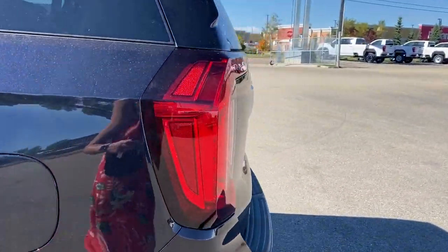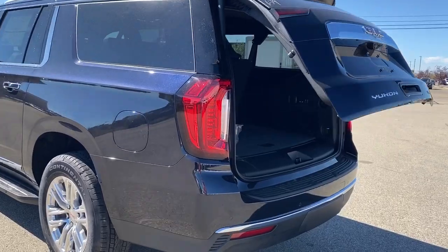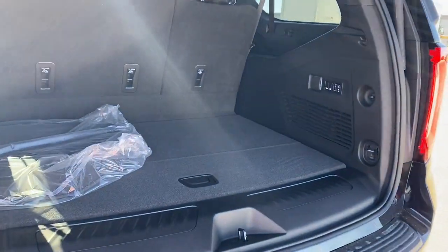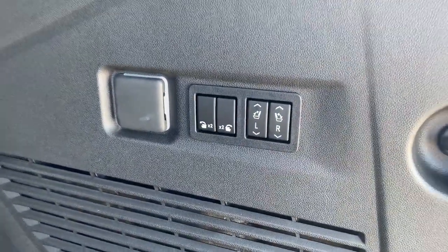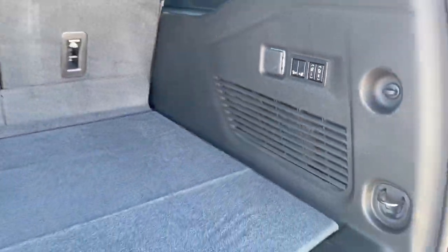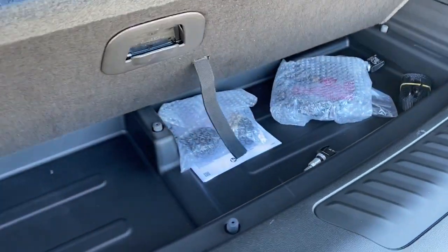As we make our way to the back, we've got the power liftgate that we can pop open with the push of a button. In the back it's quite spacious with lots of cargo room. We also have buttons to fold the second and third row seating down, a power plug-in, cargo hooks, and a storage compartment located down below.